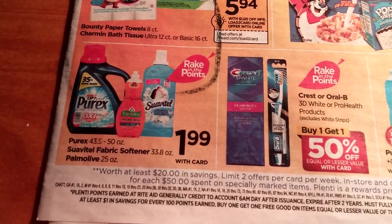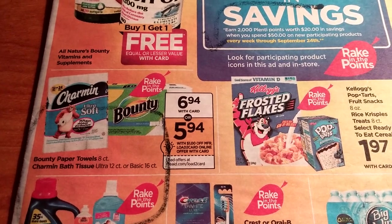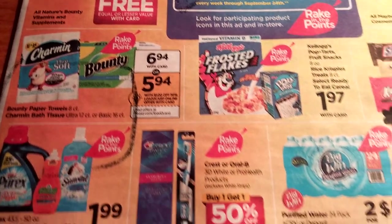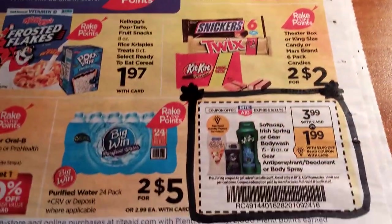The Purex, Pommels, and Swivetel are going to be $1.99 — all part of the rake-in for points. Charmin Soft and Bounty are going to be $6.94, and there's a load-to-card coupon for $1 off.